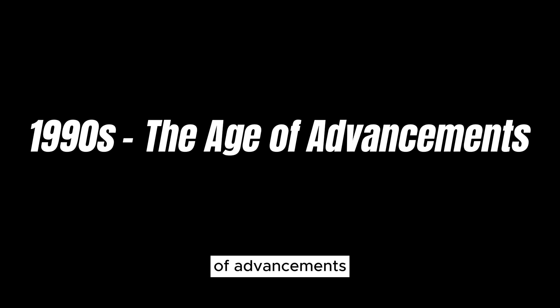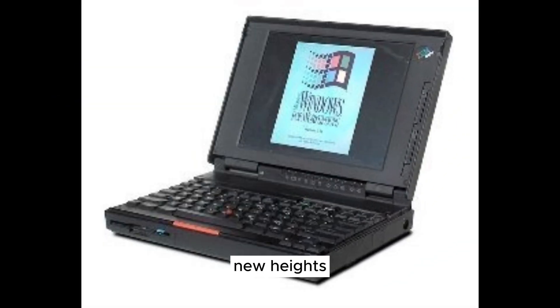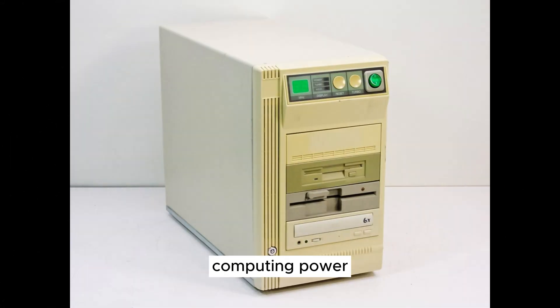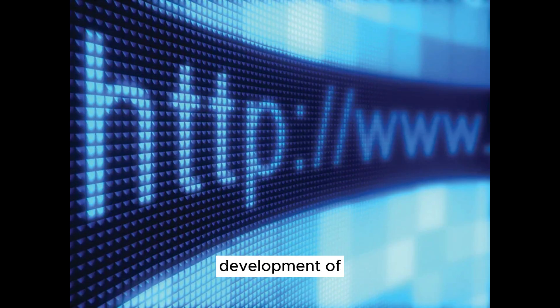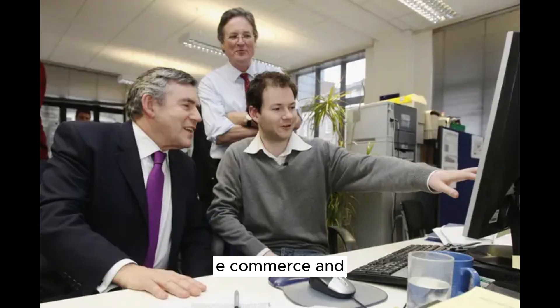1990s — The Age of Advancements. As we step into the dynamic 1990s, we find ourselves in an era of incredible advancements that would propel personal computing to new heights. This decade marked the rise of faster processors like Intel's Pentium series, which brought a surge of computing power to the masses. Simultaneously, the adoption of CD-ROM drives revolutionized how we interacted with media, from games to educational content. But perhaps the most transformative development of the 90s was the rapid growth of the World Wide Web — the Internet opened doors to global communication, e-commerce, and a wealth of information, fundamentally altering the way we lived and worked.